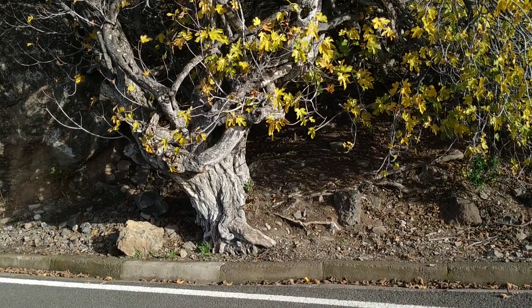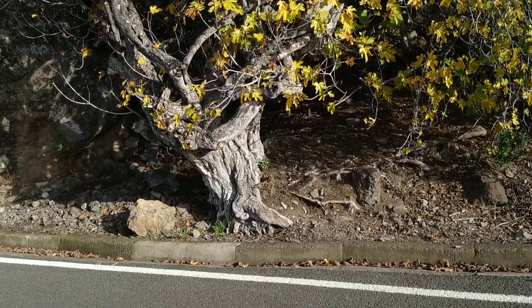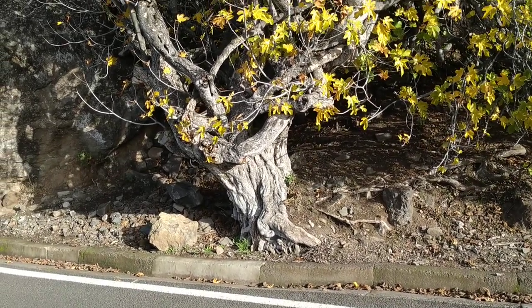Hi folks, this is OldeFruit. I'm in the mountains of Gran Canaria and here is an ancient fig tree.